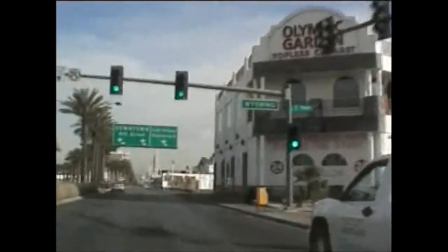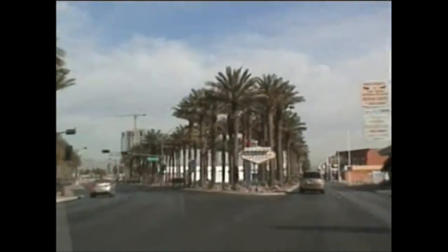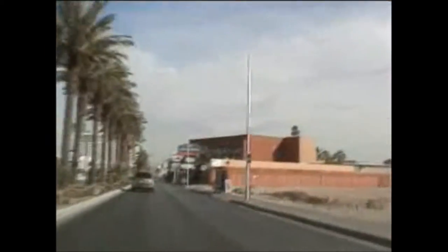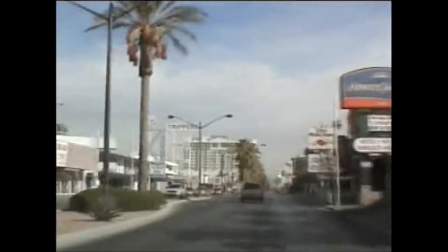Las Vegas Boulevard here turns — I can go straight. There's a little dog-leg here that takes you into the downtown, more or less the judicial center. This is kind of the old Vegas Strip — a lot of buildings for sale. Location is everything in Vegas.